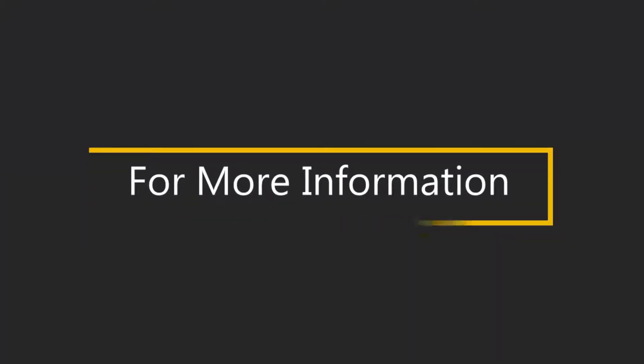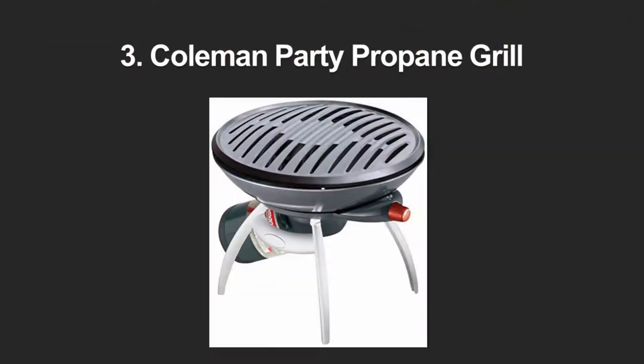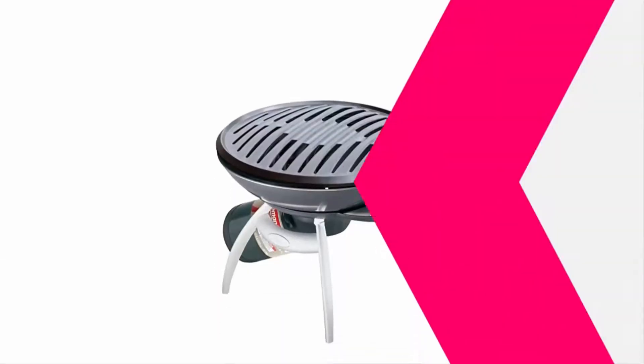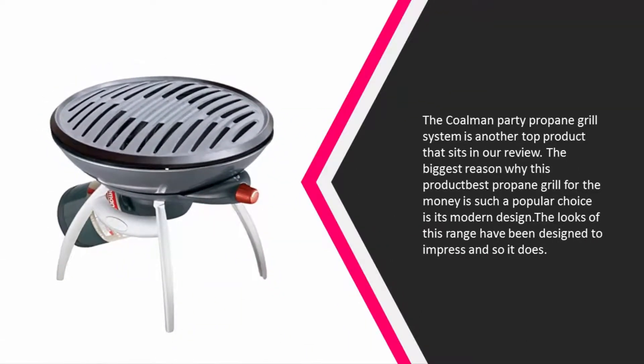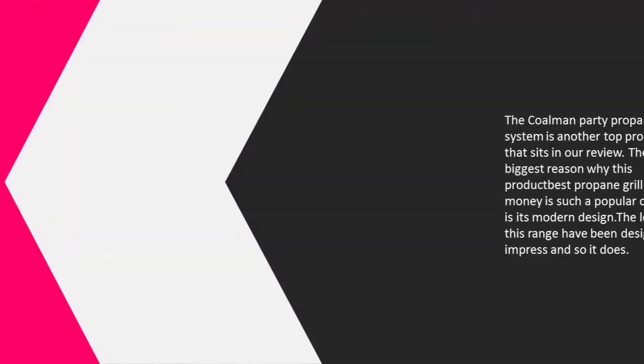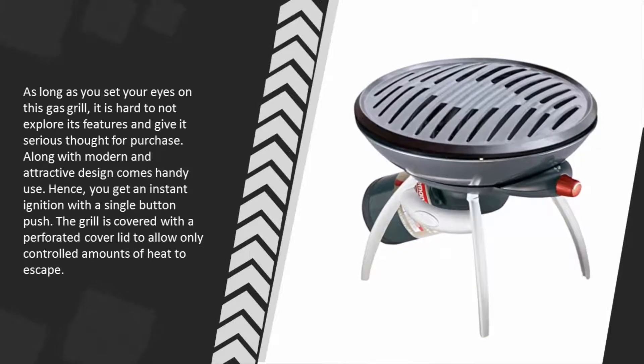Halfway through our list at number 3, the Coleman Party Propane Grill System is another top product in our review. The biggest reason why this product is such a popular choice is its modern design. The looks of this grill have been designed to impress, and it is hard not to explore its features once you set your eyes on it.